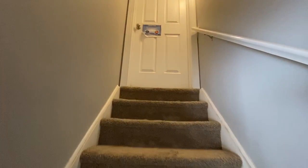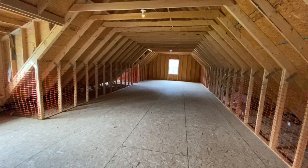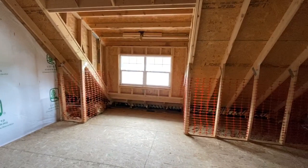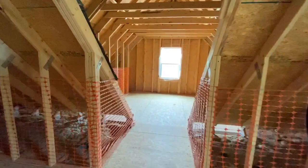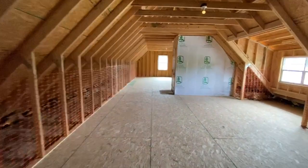We'll go up here so you can get an idea of how much space you get with this house upstairs. Look at this space — those are the eight foot shed dormers and they give you so much room upstairs. You can do so much with that space. There's actually over 1,400 square feet of space upstairs, in addition to the 2,433 square feet downstairs.